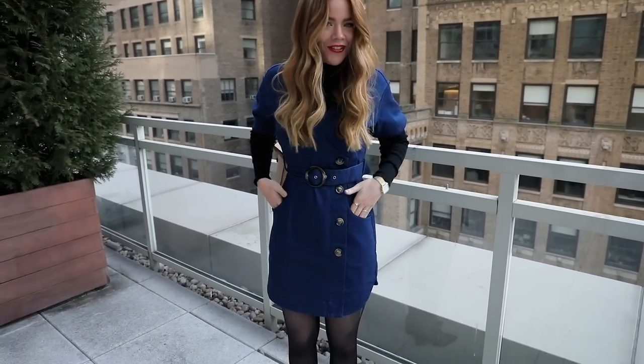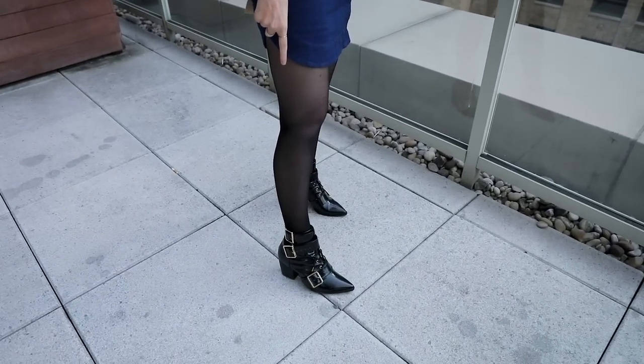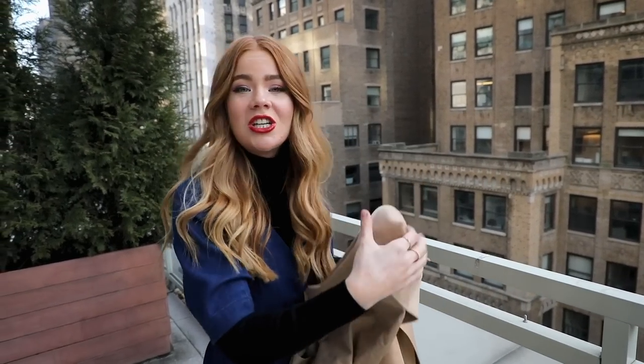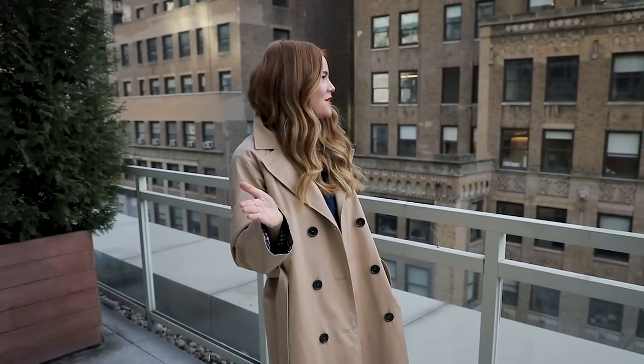Outfit number five. Today I'm wearing this Elliot dress which is more of a summery number but I figured I could get away with it if I put on a Uniqlo turtleneck underneath and some stockings. And then I'm also wearing Rey the Label shoes from Revolve which are super cool — I love all the buckles. And because it is still a little bit chilly when we go out I'm going to put on my favorite trench coat from Marks & Spencer. We're currently staying at Andes on Fifth Avenue which is absolutely beautiful and it comes with the most incredible view of the city.